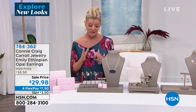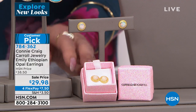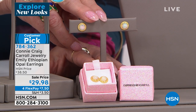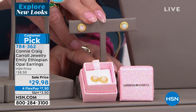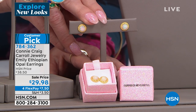Ethiopian opals — some of the most highly prized, most fiery, beautiful opals in the world. I remember when we launched these and I said to Connie, how in God's creation were you able to get natural Ethiopian opals at this amazing value that we could offer these stud earrings for under $40? It was not easy.